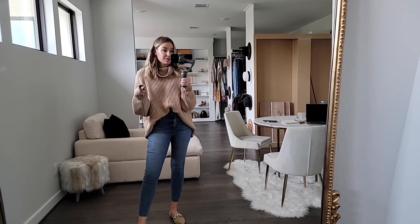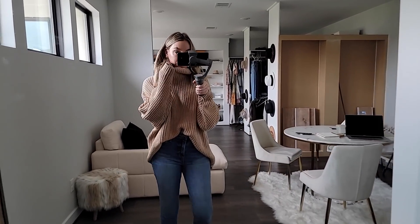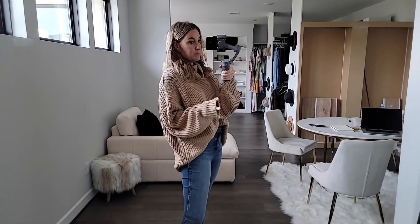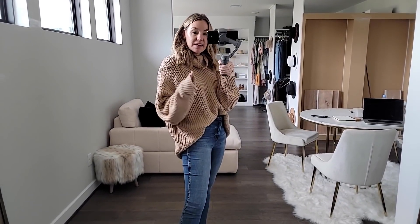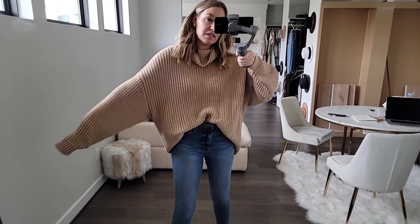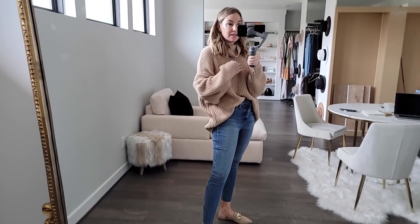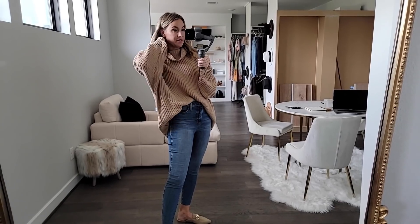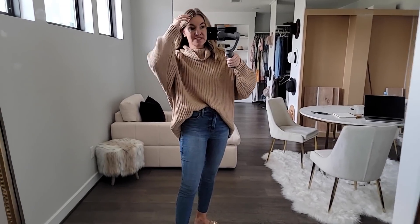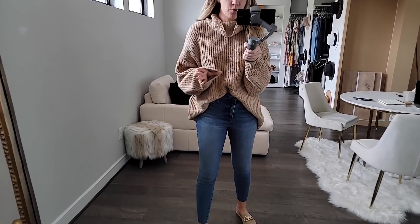My absolute favorite sweater in the sale is the Free People turtleneck — so comfy. It runs big; I typically size down one size in these. They didn't have an extra small in store so this is a small, which shows you how big your normal size would be. I actually love that this year because I love wearing these with leggings and over-the-knee boots. I'm going to style it multiple ways for you guys.